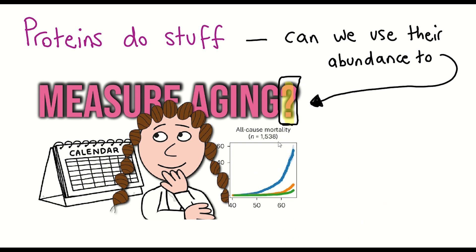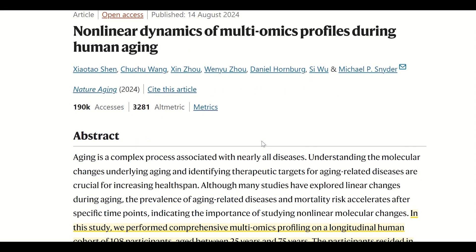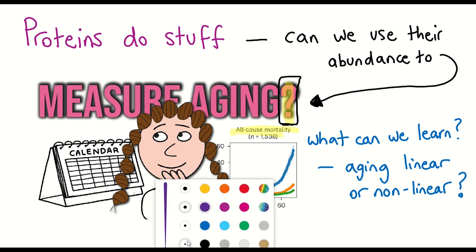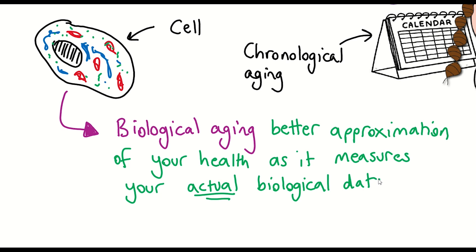So in this video, we'll take a look at this new paper and what we can learn from it, and then compare their results with another new paper that looked at multiple biological variables to observe non-linear changes. The essence of this video is all about the concept of biological aging, and that's in opposition to simply your chronological age. The logic being that biological age provides a better approximation of your health as it measures your actual biological data, as opposed to making a guess based on the expected level of functioning given your chronological age.